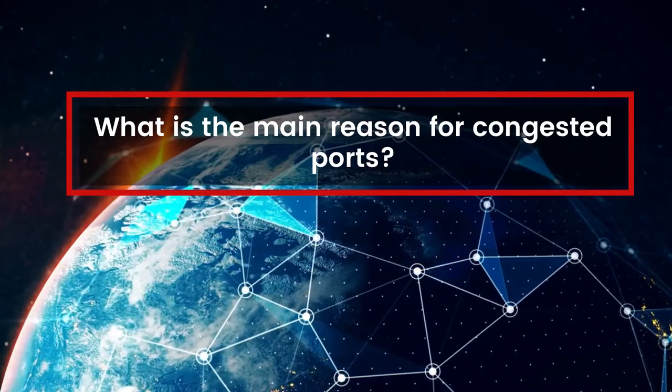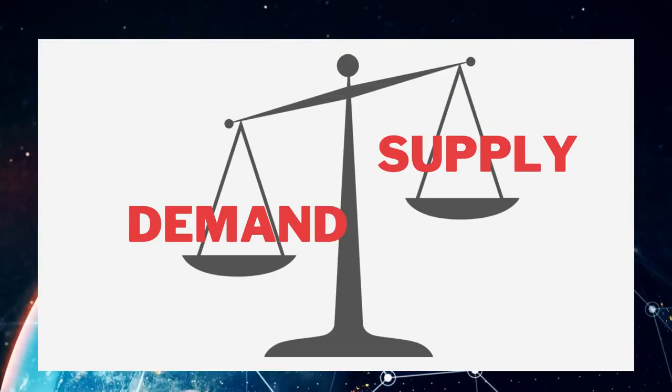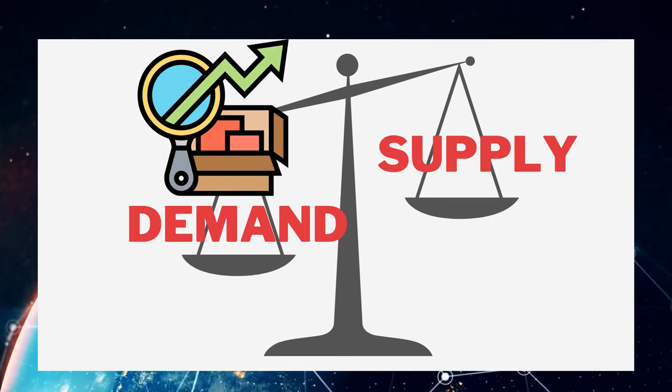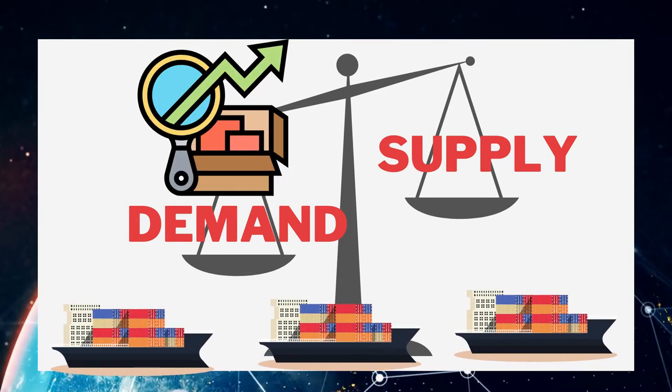So what is the main reason for congested ports? Basically, the main reason is the imbalance between supply and demand. The increase in demand has skyrocketed the level of goods being transported in all directions, contributing to port congestion.